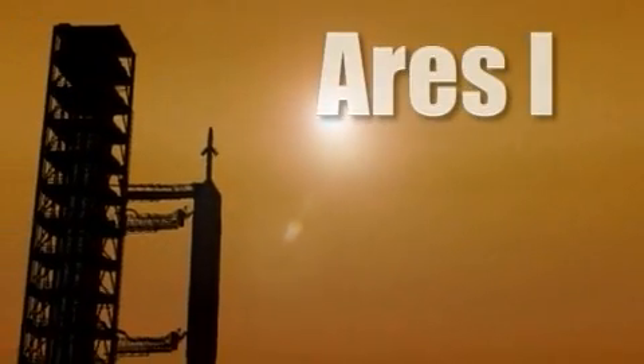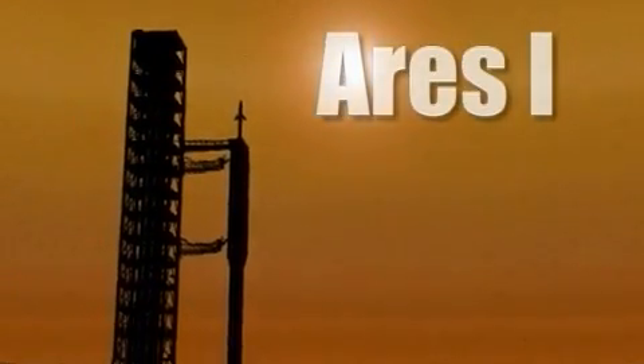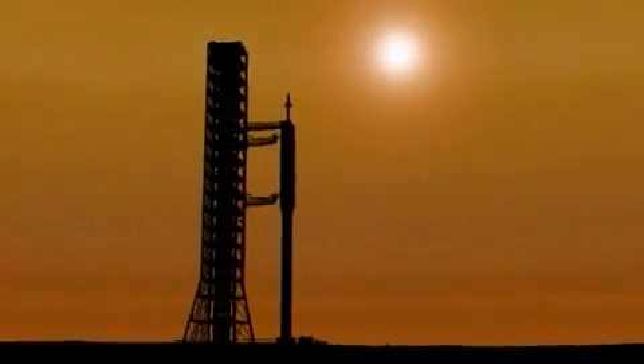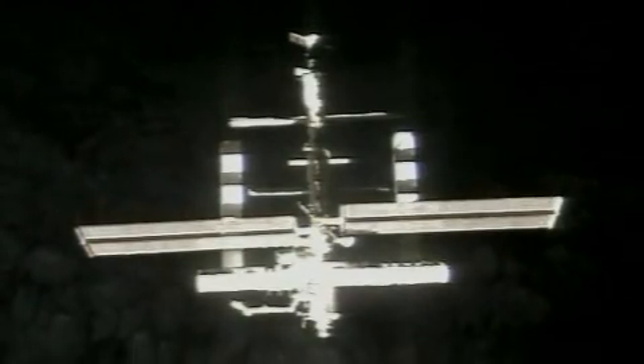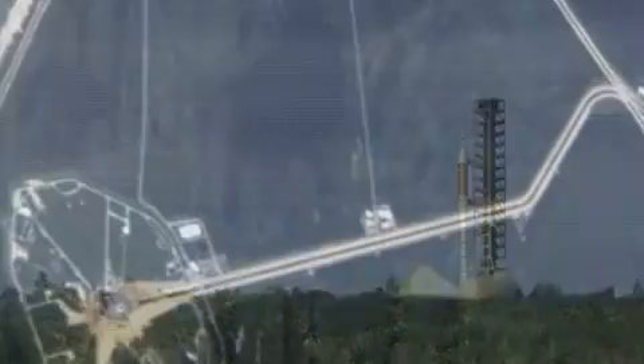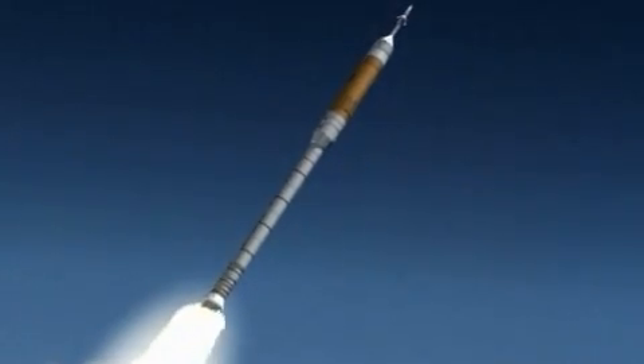The crew launch vehicle will be the new flagship of America's space fleet. The first test flights are scheduled for later this decade, with crew transport to the International Space Station planned for early next decade. Beginning late next decade, this two-stage rocket will carry the crew exploration vehicle capsule to Earth orbit to rendezvous with its ride to the Moon.